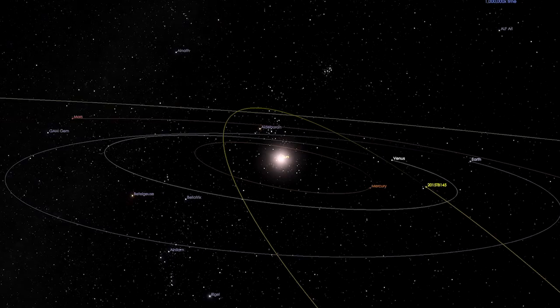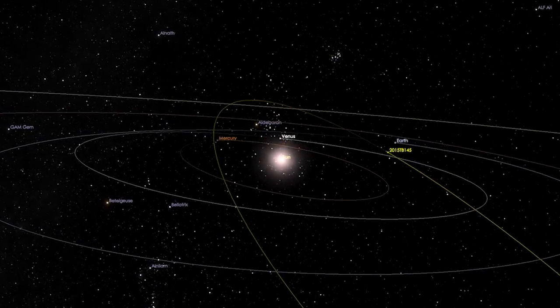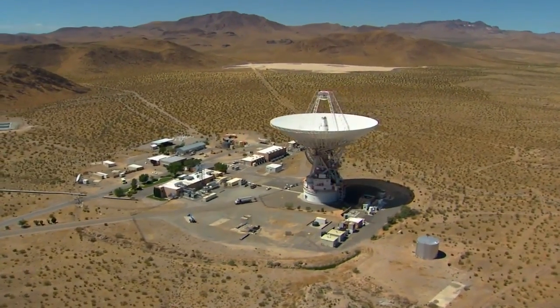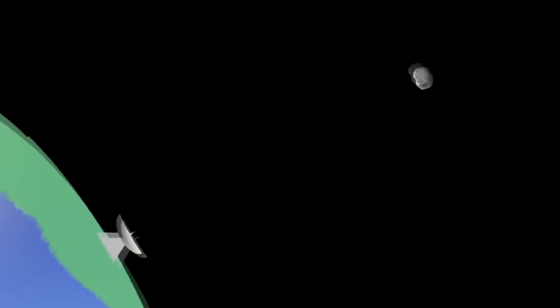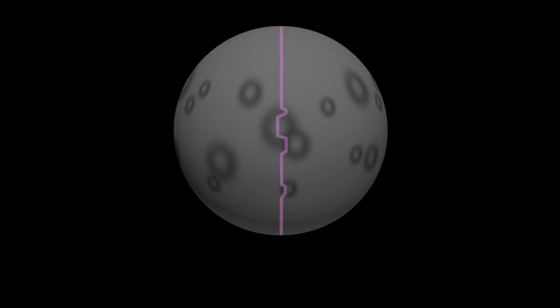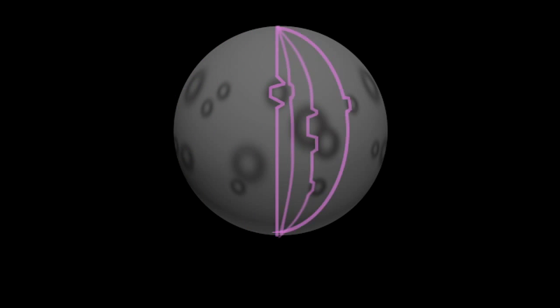We are going to study it with optical, infrared, and radar wavelengths. This is the Goldstone Solar System radar located in the Mojave Desert, California. Imagine that the radar is a very large flashlight, but instead of transmitting visible light, we are transmitting microwaves. These microwaves are bouncing off the asteroid and we are receiving them back, and they carry the imprint of the asteroid that helps us learn about its characteristics.